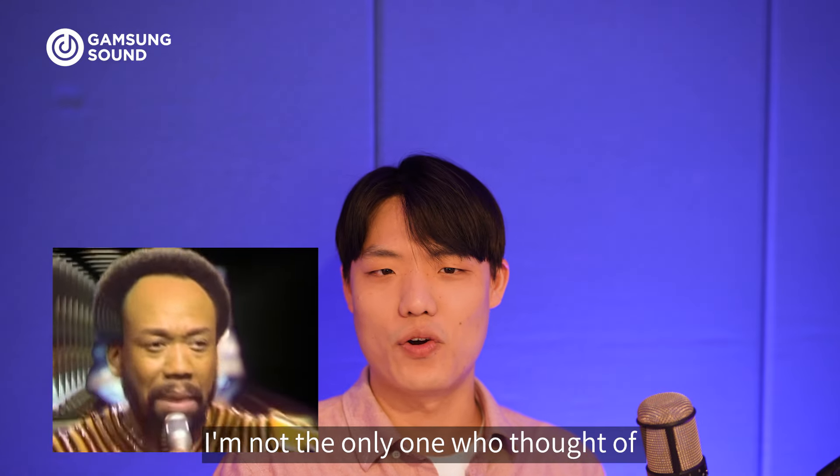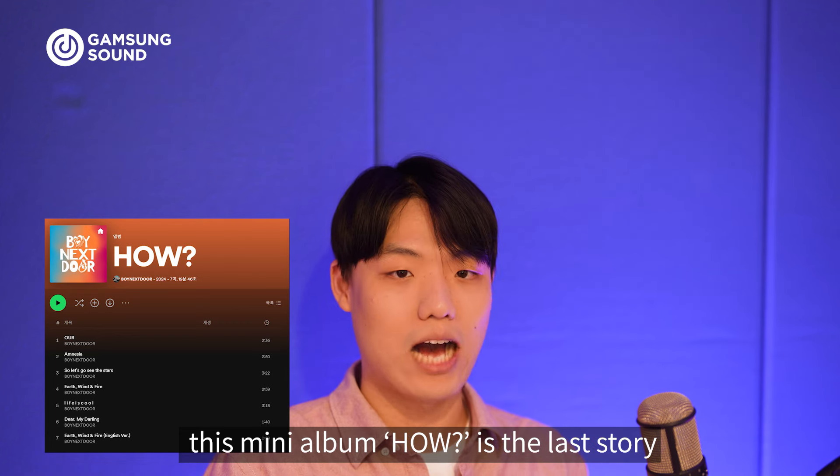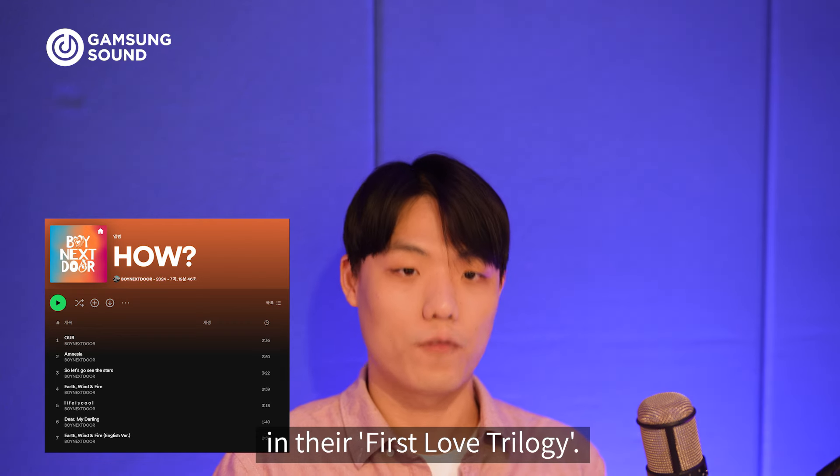I'm not the only one who thought about the Earth, Wind & Fire band, right? Anyways, as fans probably know, this mini album How is the last story in their First Love trilogy.